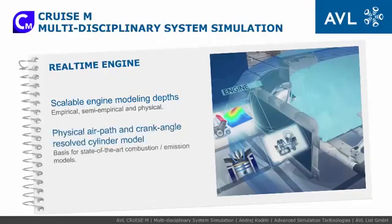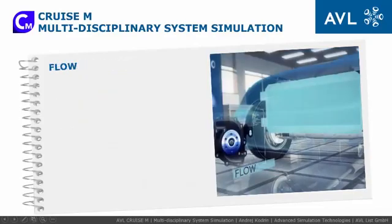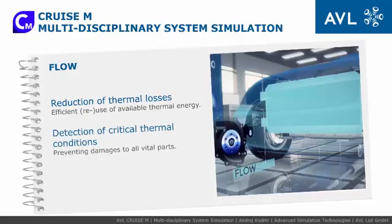High-quality physical crank, angular-resolved cylinder, and gas path real-time engine models enable virtual calibration and calibration of different control units on test systems. The flow module provides efficient thermal-fluid cycle simulation as a thermal link between different subsystems, enabling effective cooling and heating simulation needed for reduction of thermal losses, efficient reuse of available thermal energy, and detection of any critical thermal conditions to prevent vital parts damage.